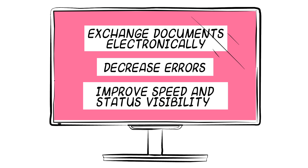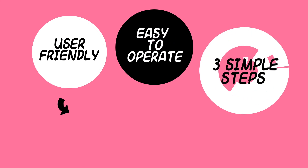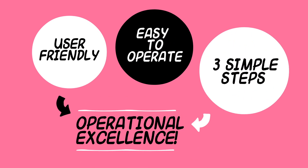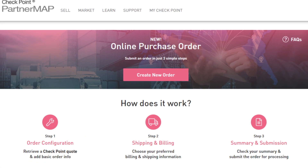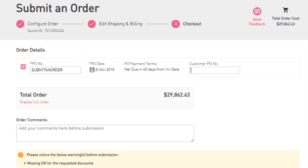Checkpoint Online P.O. is user-friendly and simple. With three easy steps you achieve operational excellence. With the intuitive dashboard, entering the order details becomes easy, quick, and accurate.